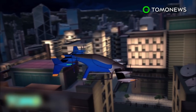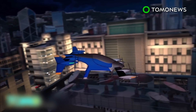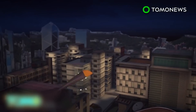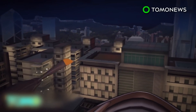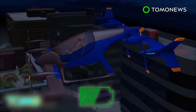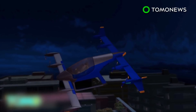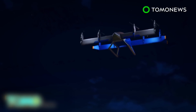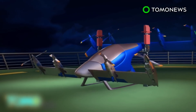Uber expects the aircraft could fly at cruise speeds of around 150 miles per hour and won't go above 10,000 feet. The VTOL would be powered by rechargeable batteries that would maintain 30 minutes of reserve energy. Uber won't manufacture the aircraft, but predicts the market will have produced them by the early 2020s.